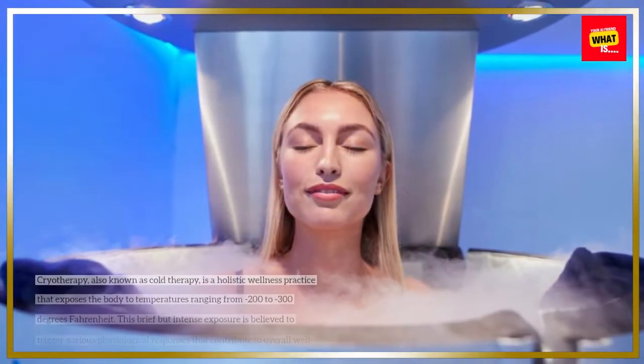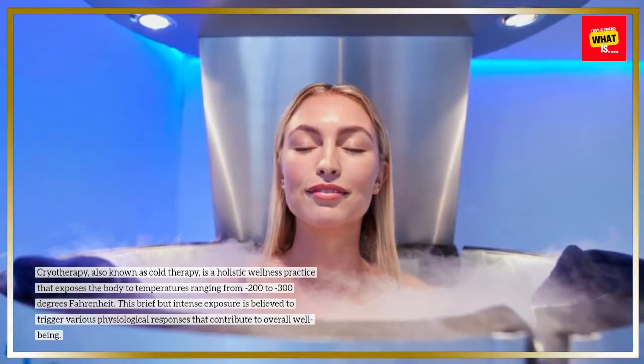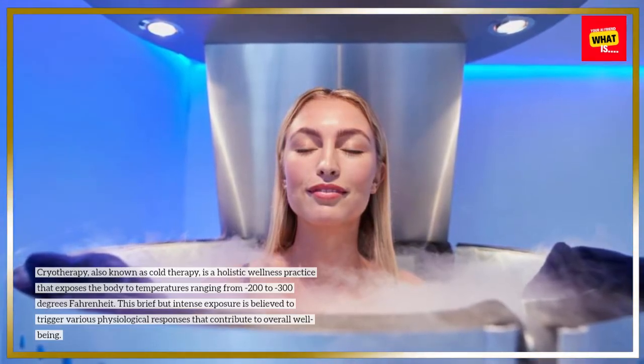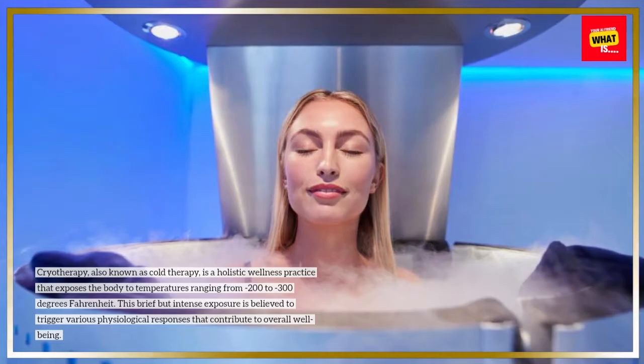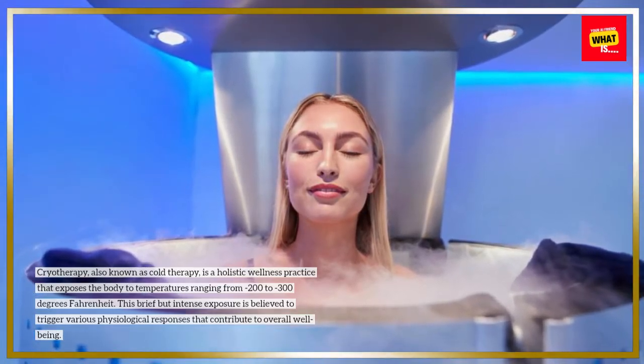Chilling out with cryotherapy. Cryotherapy, also known as cold therapy, is a holistic wellness practice that exposes the body to temperatures ranging from minus 200 to minus 300 degrees Fahrenheit. This brief but intense exposure is believed to trigger various physiological responses that contribute to overall well-being.